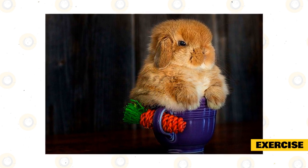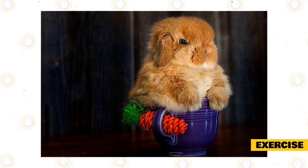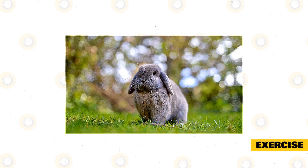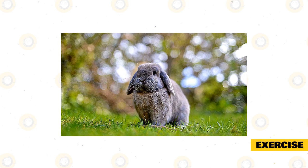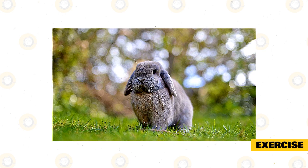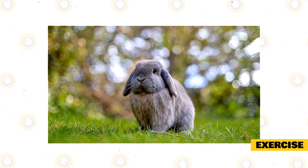The Holland Lop rabbit is a very active bunny and will want to be exercising most of the day. When they are bored, they can become destructive. They will love it if you have a yard or garden for them to run around. You can also buy outside pens that will keep them safe and secure so they can exercise without supervision.